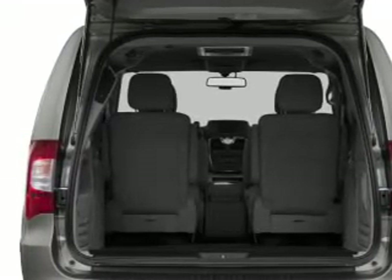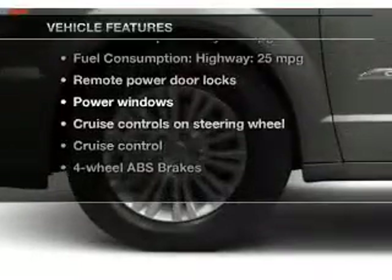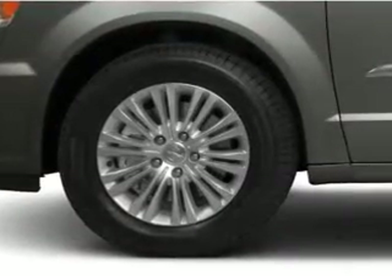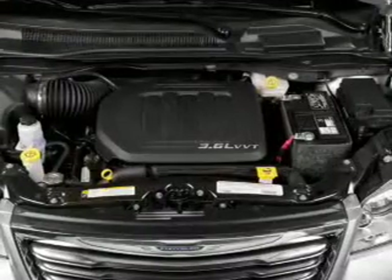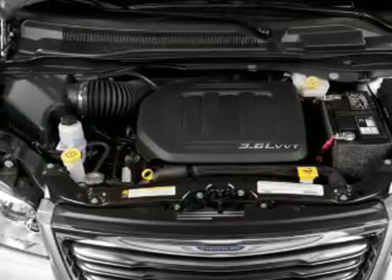Memory settings are one of many features. Plus, enjoy these notable features that are included in this vehicle: keyless entry, leather seats, power door locks, power windows, cruise control, Bluetooth wireless, and a DVD system.